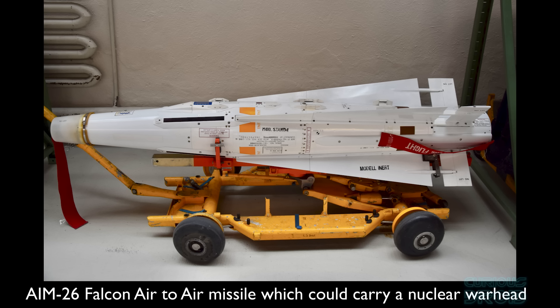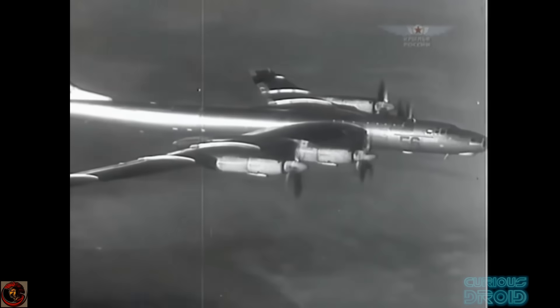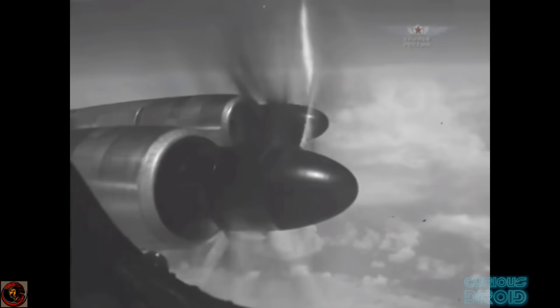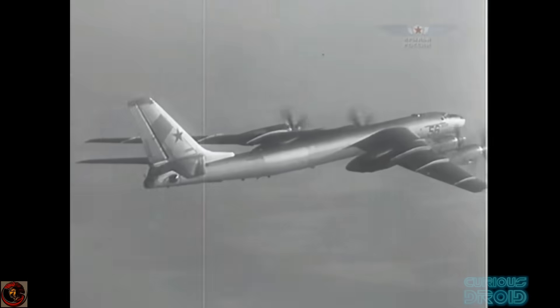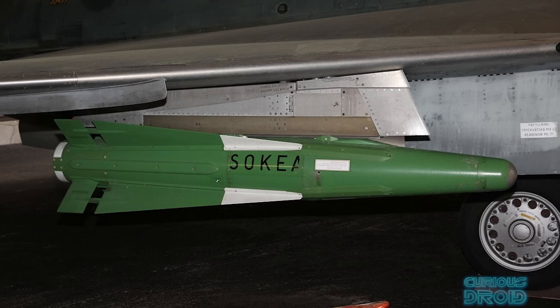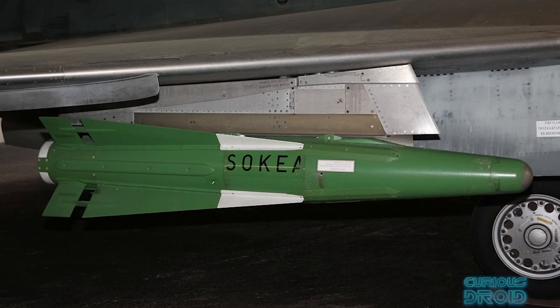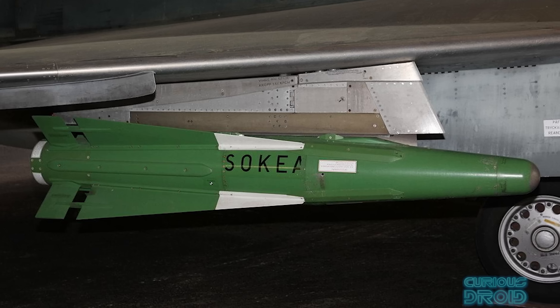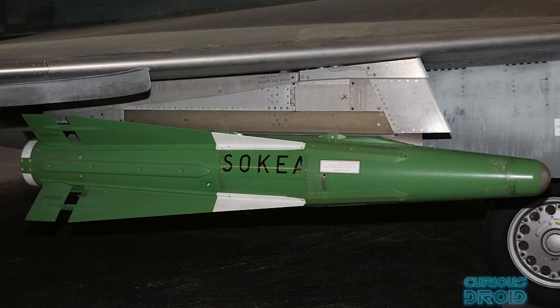The W54 was also used in the AIM-26A air-to-air missile in 1956. This carried a W-54 with an increased 250 tonne yield and was intended to be used against Soviet heavy bombers, because the accuracy of guided missiles at the time was too low to guarantee a high number of kills. Put a 250 tonne nuclear explosion nearby and there would be a much higher kill chance. The AIM-26A was the only nuclear air-to-air missile the US produced, but due to worries about its use over friendly territories, by 1972 it was retired.